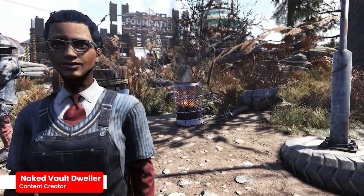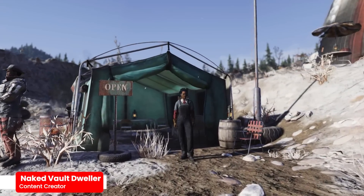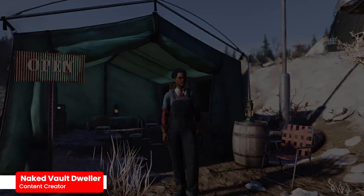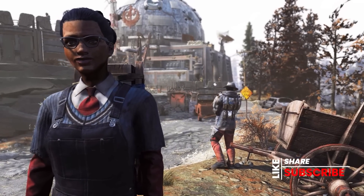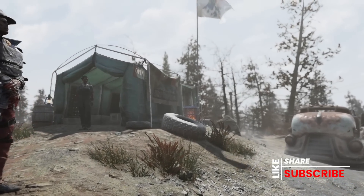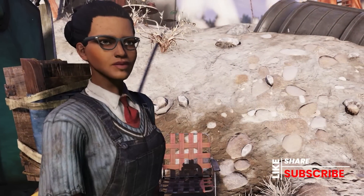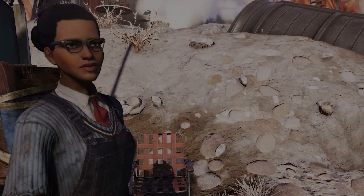Hey guys, it's your Naked Vault Dweller and in this video we're going to go over Minerva's next location as well as all of her inventory for a big sale for the dates of September 29th through October 3rd. I'm not going to go over who I am and what I do because pretty much everybody knows, but if you're new here do me the honor and hit the subscribe button — we're pretty much all about having fun.